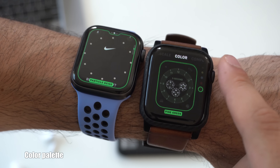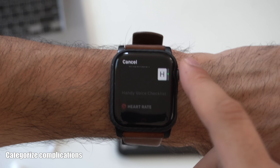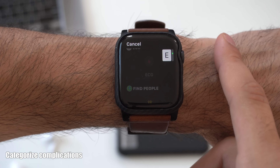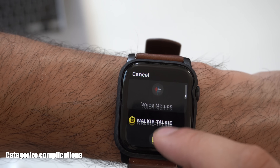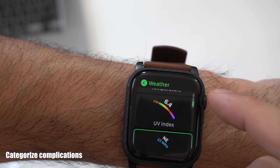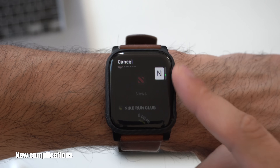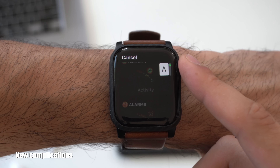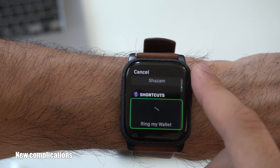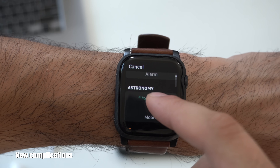When choosing a complication, if you spin the Digital Crown rapidly, you can skip through complications in alphabetical order. Not only that, some complications are now categorized — for example, the weather complication section has weather complications organized together. In addition, there are new shortcuts to other applications, including Camera Remote, the Shortcuts app, Bedtime, and a new atmosphere option for the Moon complication.